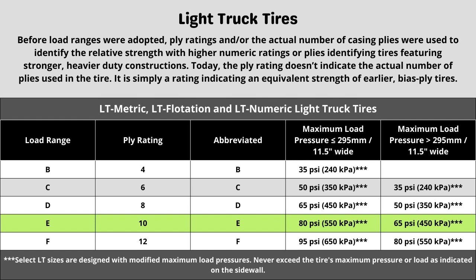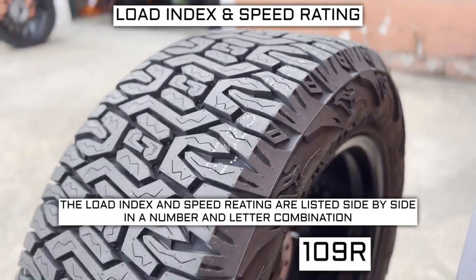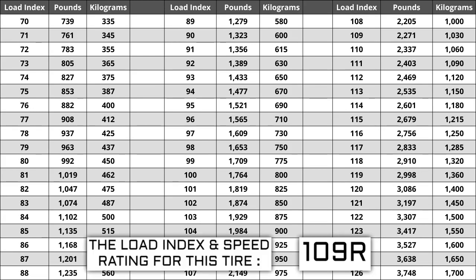Now let's talk about load index and speed rating. Next to your tire size, you will see a number and letter combination like 109R. The number 109 is the load index — the number relative to the weight capacity of the tire. The higher the number, the greater the load carrying capability. Load index ranges from 0 to 150. If you are replacing your tires, they have to be the same or higher load index, never lower. For example, if your current load index is 109, a tire with a load index of 112 would work, but not one with a load index of 106, as a lower load index increases the likelihood of bubbling and eventually blowing out.